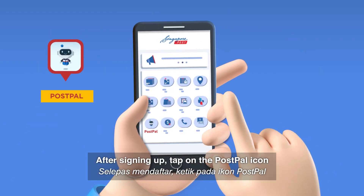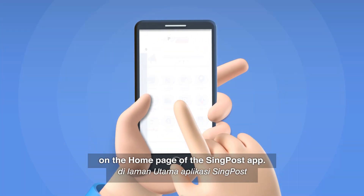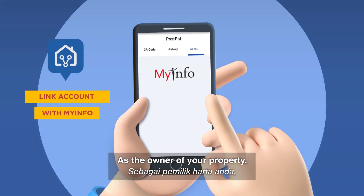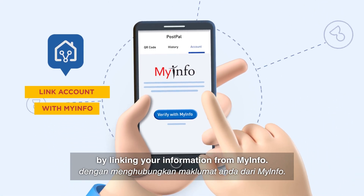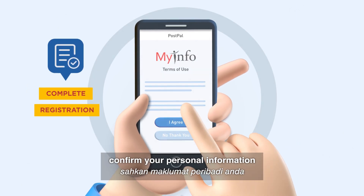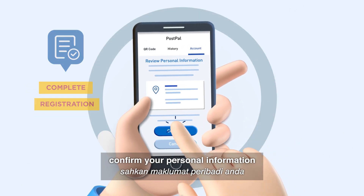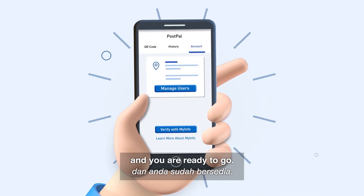After signing up, tap on the PostPel icon on the homepage of the SingPost app. As the owner of your property, set up your account seamlessly by linking your information from MyInfo. To complete the registration process, confirm your personal information. And you are ready to go.